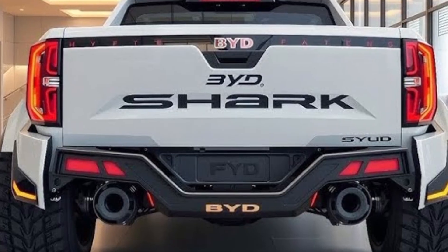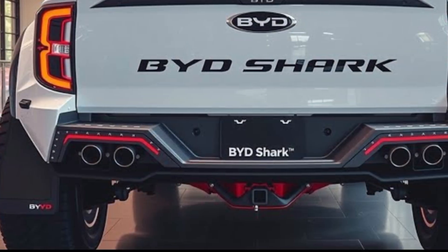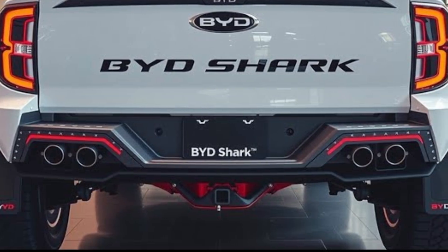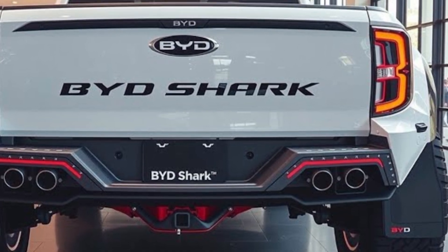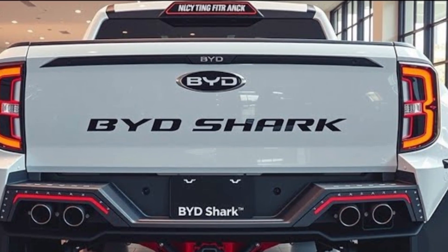The 2026 BYD Shark pickup is one of the most talked about vehicles of the year, marking a bold move by the Chinese automaker BYD into the global pickup market. Known for its innovation in electric and hybrid technology, BYD has already established itself as a serious player in the EV industry, and with the Shark it aims to take that dominance to new territory.